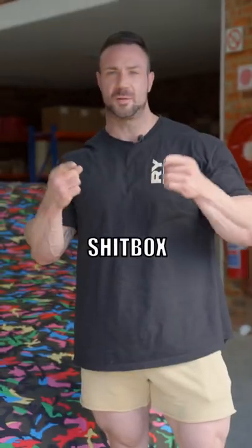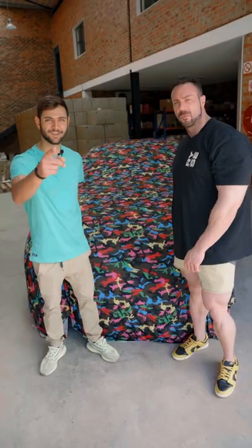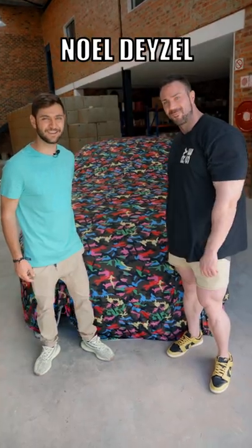Welcome to Shitbox or Supercar Part 2 — of course you all got it. This is Noel Deyser's Nissan GT-R.